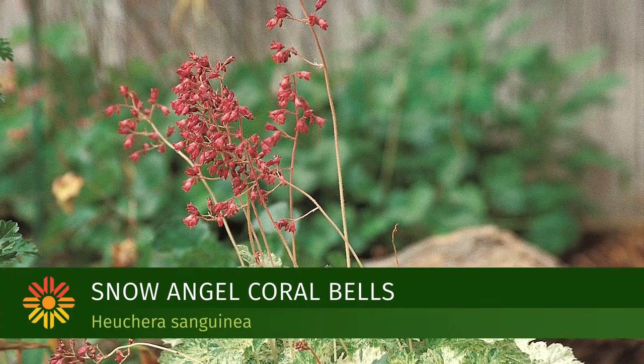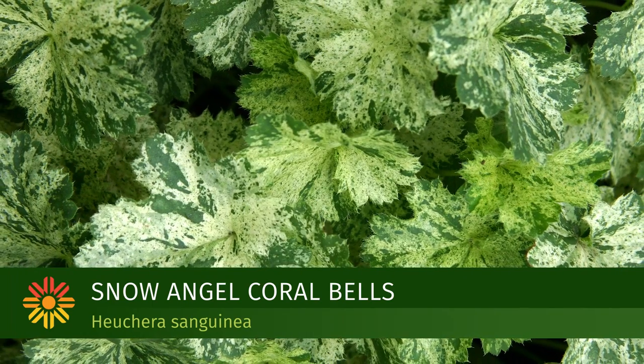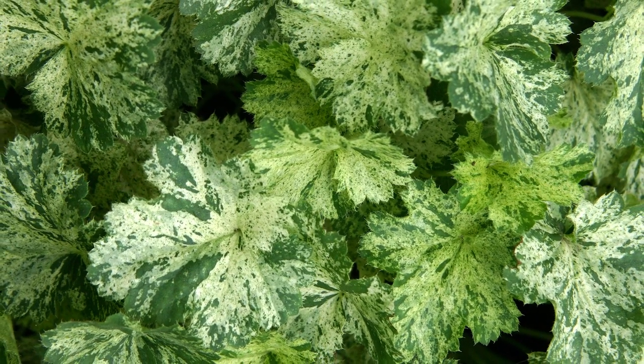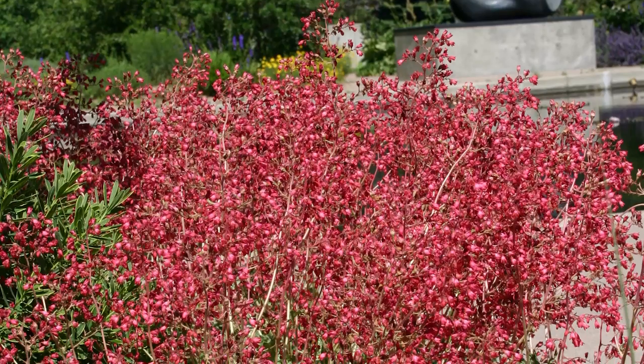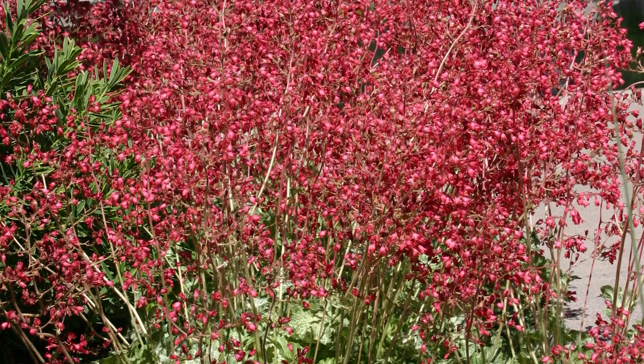The Snow Angel Heuchera is an unusual heuchera. The foliage is variegated, and then the traditional red flowers — the coral bells — hang above, creating a beautiful contrast against that foliage.